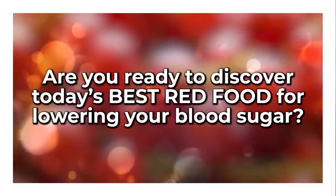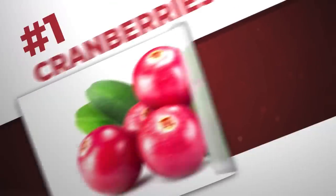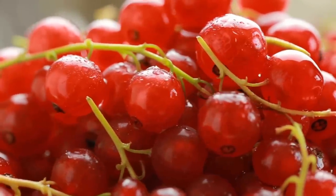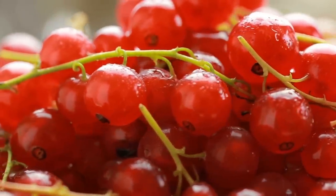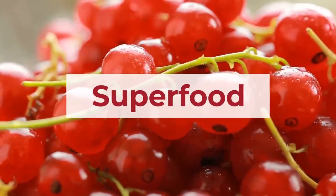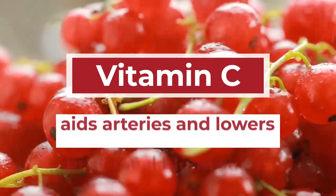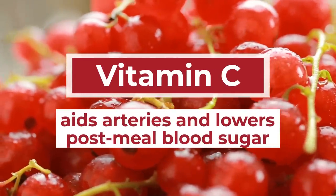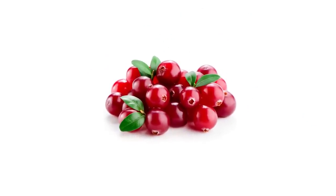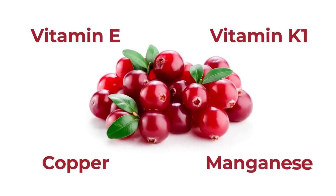Are you ready to discover today's best red food for lowering your blood sugar? Number 1: Cranberries. These small and tart red spheres pack a punch when it comes to nutrients and blood sugar control. Categorized as a superfood, cranberries supply loads of antioxidants — perhaps most especially vitamin C, which can aid your arteries and may help to lower post-meal blood sugar. Cranberries also contain other powerful diabetes-fighting micronutrients, including vitamin E and K1, copper, and manganese.